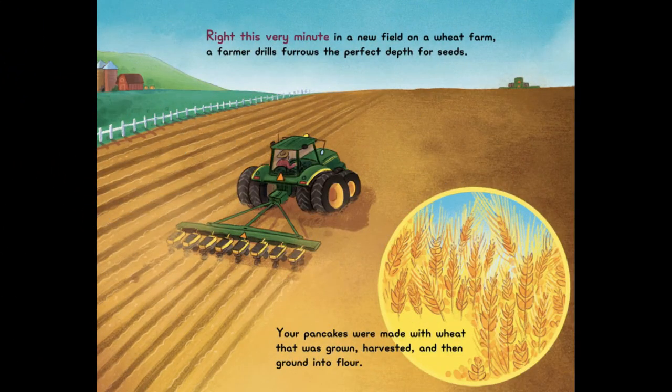Right This Very Minute, in a new field on a wheat farm, a farmer drills furrows the perfect depth for seeds. Your pancakes were made with wheat that was grown, harvested, and then ground into flour. Can you believe that your pancakes started looking like this?